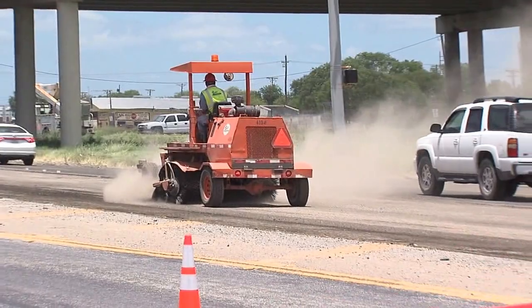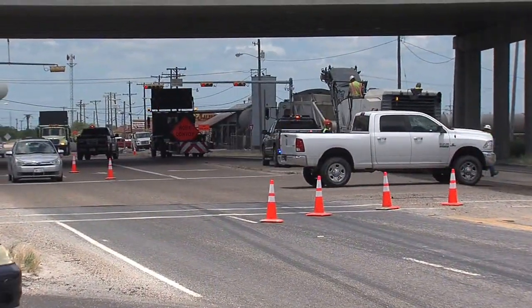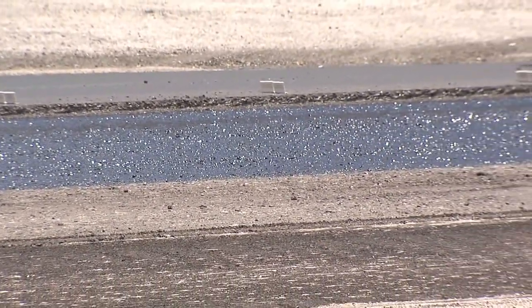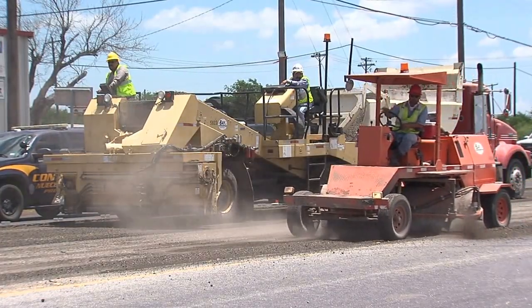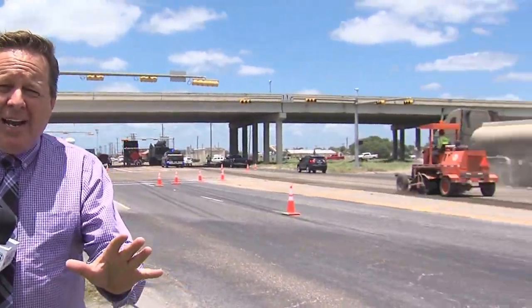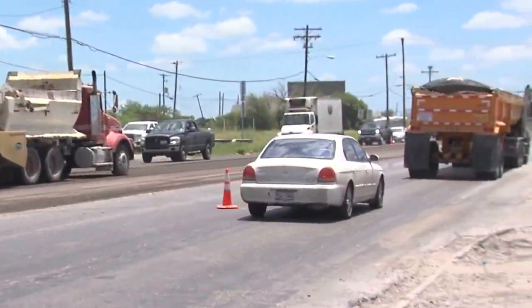The old asphalt road surface along Highway 44 near the intersection of Highway 77 in Robstown is being ripped up and replaced with fresh pavement. It's routine maintenance work that will take TxDOT another two weeks to complete. Just to get to this point along Highway 44 at 77 in Robstown, we waited some 30 minutes in line, and that line stretched for about a mile and a half.